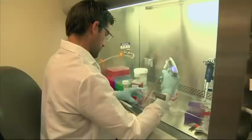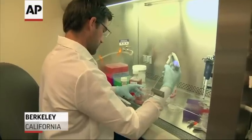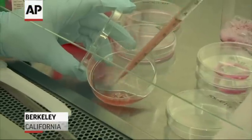Jennifer Doudna, a molecular biologist at UC Berkeley, was one of the scientists who developed it. "It's a technology that just allows a level of precision that we haven't had in the past." Now it's being used in laboratories across the country in plant and animal research.